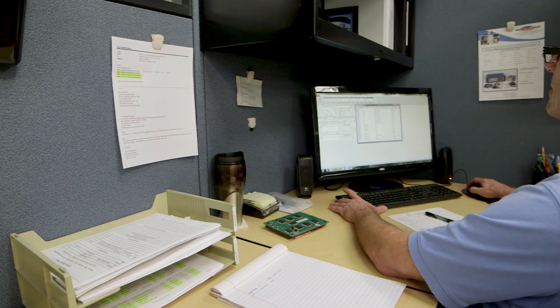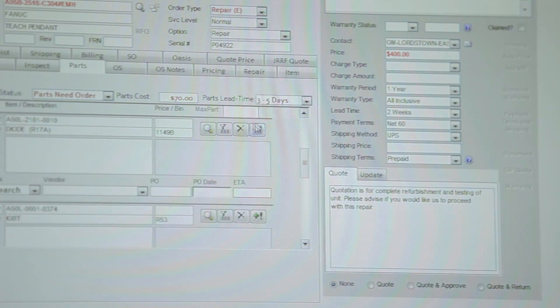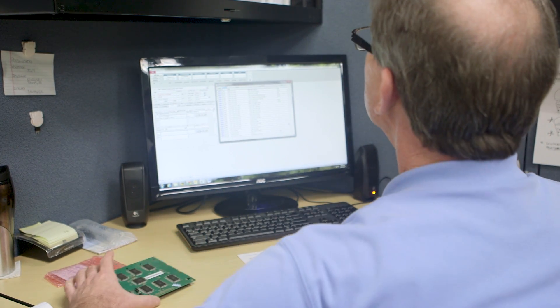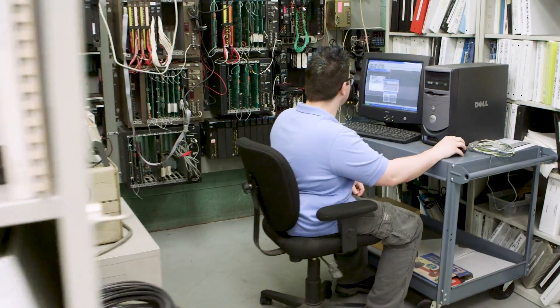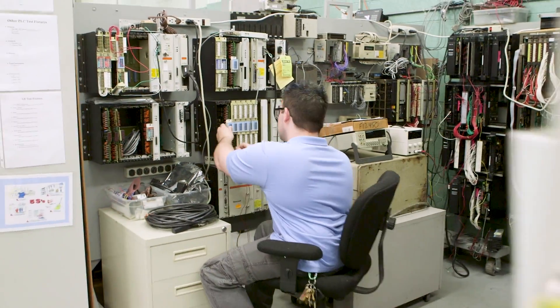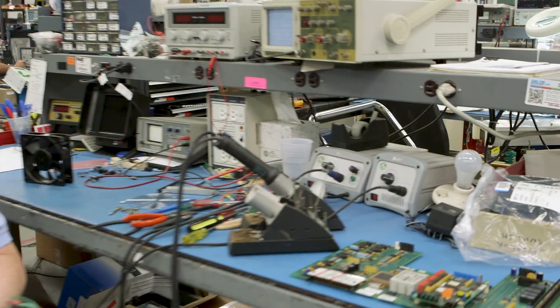Need critical spares? Let us source your components. We can often provide you with fully tested and warranted parts for less than 50% of the cost of a new part. Every spare part we sell is put through the same rigorous quality testing as our standard repairs receive, so you know you can rely on your spare parts inventory when the need arises.